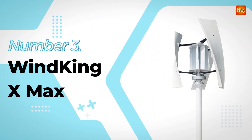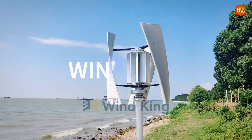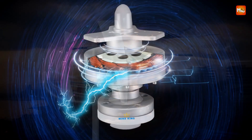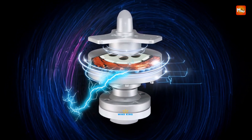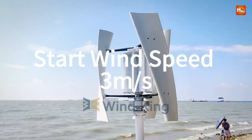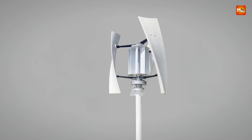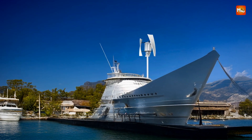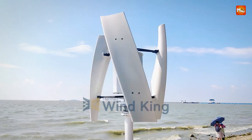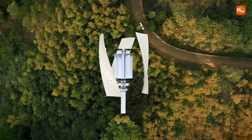Number 3: Windking X-Max Wind Turbine Generator. Harnessing the power of the wind, this wind turbine generator offers a reliable and sustainable energy solution for home use. Featuring a maximum power output of 5,000W, the X-Max is designed to efficiently convert wind energy into electricity, helping to reduce reliance on traditional power sources. Built with robust materials, the turbine boasts a sturdy iron shaft and a die-cast aluminum cabin with a painted finish, ensuring both durability and longevity. The turbine's three-phase AC permanent magnet generator operates efficiently to deliver consistent power, even in less-than-ideal wind conditions.